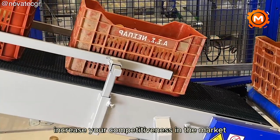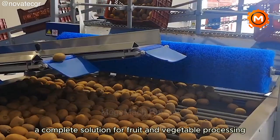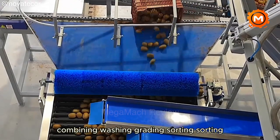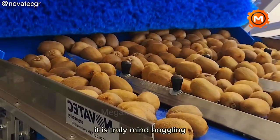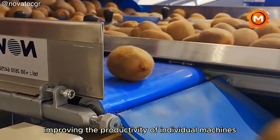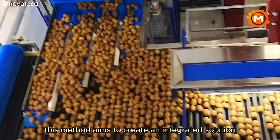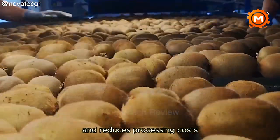Increase your competitiveness in the market with the Novatec SA Kiwi sorting and packing line, a complete solution for fruit and vegetable processing. Combining washing, grading, sorting, cleaning, weighing and packing into a single process, it is truly mind-boggling. Rather than focusing on improving the productivity of individual machines, this method aims to create an integrated solution that increases productivity and reduces processing costs.